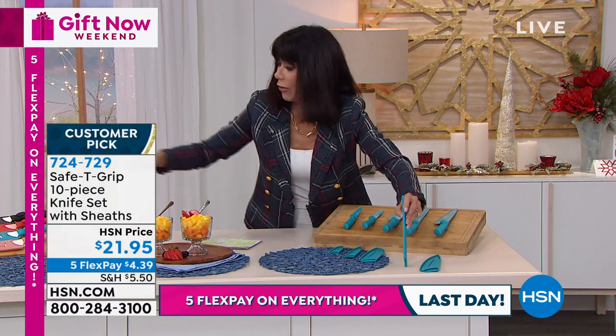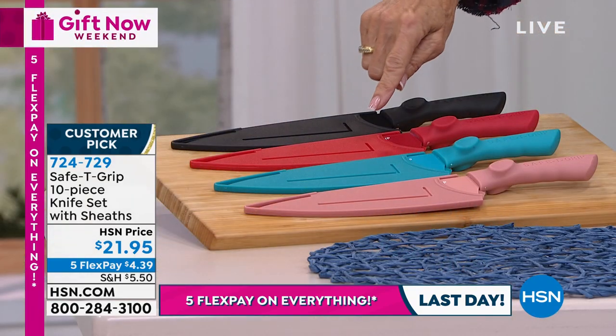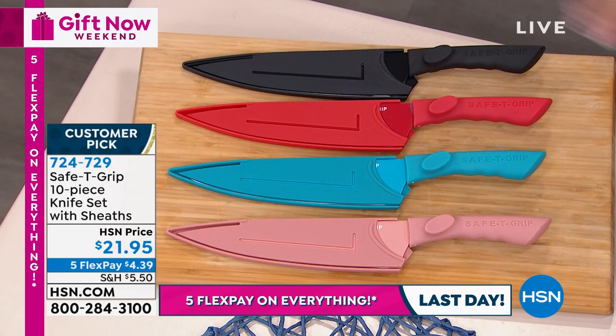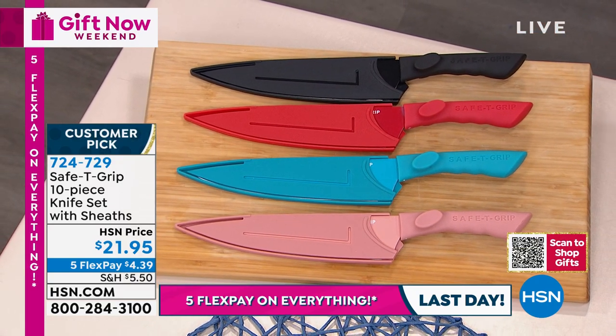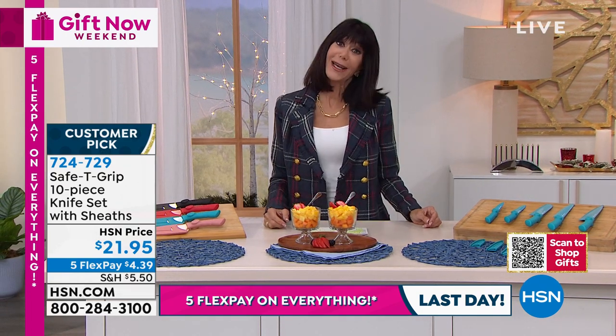All you do is pick the color: black, red, teal, or rose. Only 120 left in the rose gold — only 300 sets left overall. $21.95 for the whole 10-piece set. And today is the last day to enjoy five flex pay at $4.39. Any credit card, debit card, PayPal, Apple Pay — no interest.